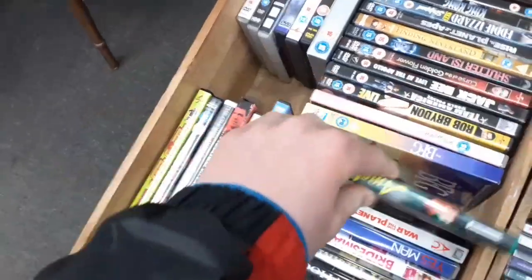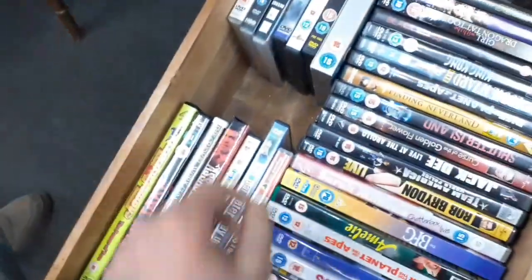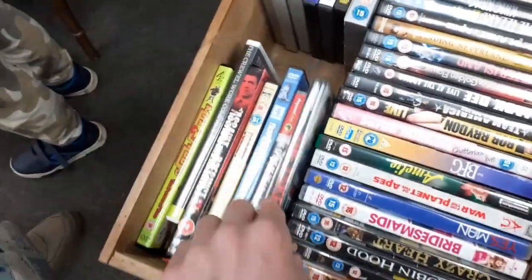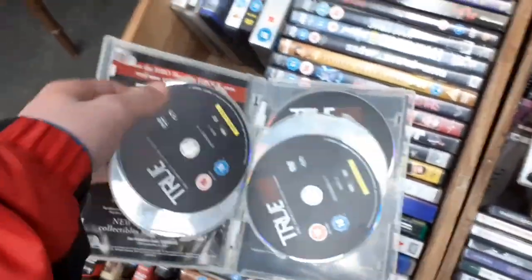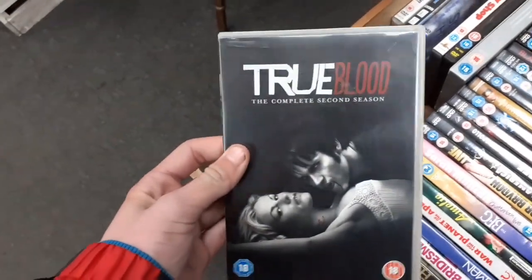If I come across it cheaper I'll pick it up. They also have Star Wars: The Force Awakens on DVD, District 9, Steel City — leave comments down below — and The Take, which looks pretty cool. Beauty Shop on DVD too. Then there's True Blood: The Complete Second Season for £1. It looks very good, all discs are in there, so I'm definitely picking this up for the collection.